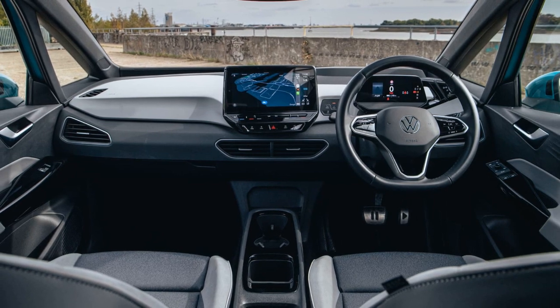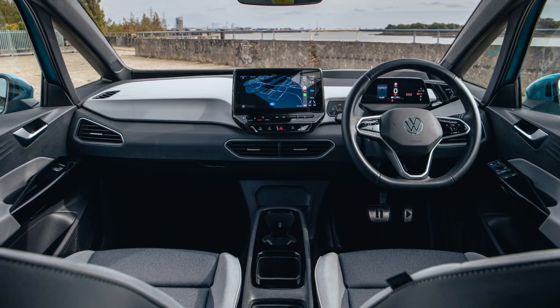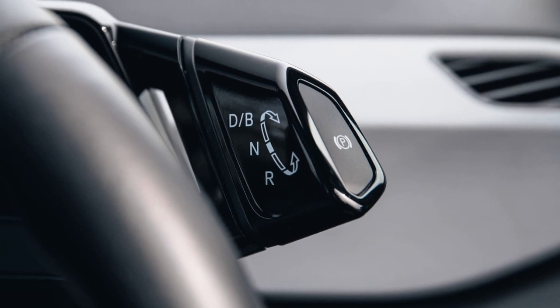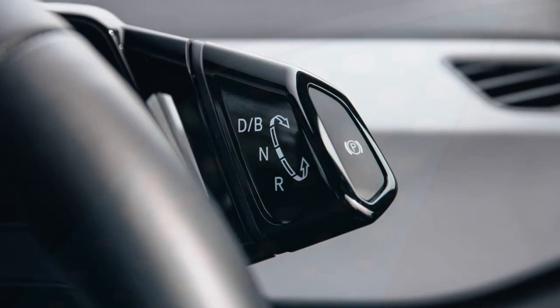The Volkswagen ID.3 aims for progressive interior styling but falls short due to hard and cheap-feeling materials. Performance-wise, the Renault is slightly more powerful, with 220 bhp compared to 204 bhp in the others.